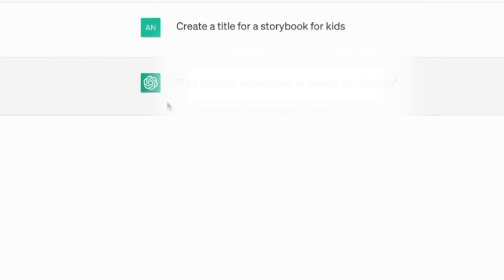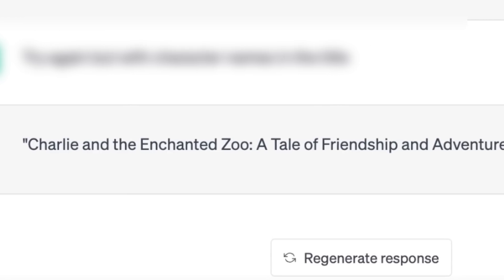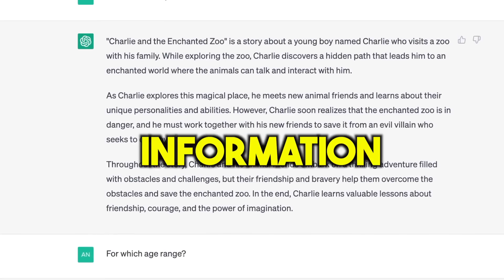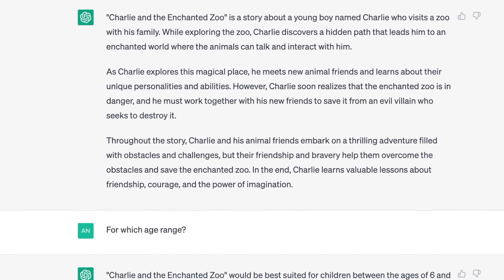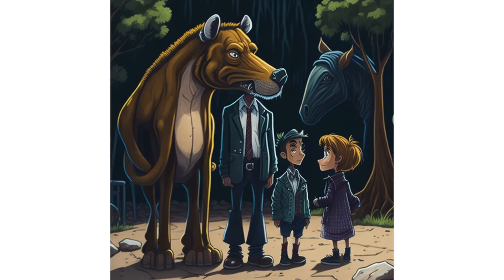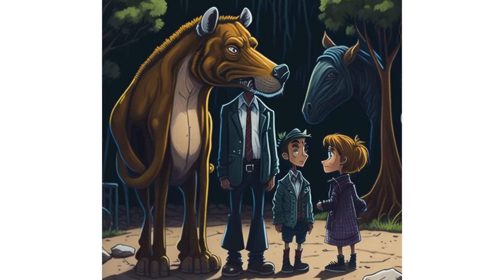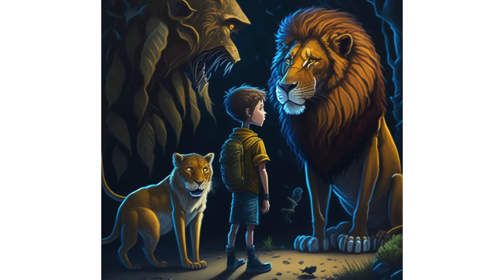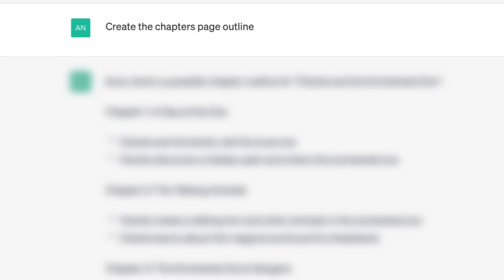The first title it suggested was The Magical Adventures of Sparky the Dragon. That's decent, but I thought we could come up with something more exciting. After a few more tries, it came up with the title Charlie and the Enchanted Zoo: A Tale of Friendship and Adventure. That sounds like a good story. The chatbot suggested the book would be perfect for kids between 6 and 10 years old, about a young boy named Charlie who visits a zoo and discovers a hidden path leading to an enchanted world where animals can talk.